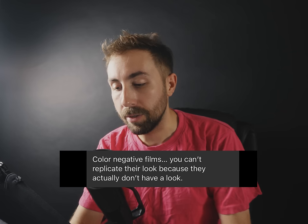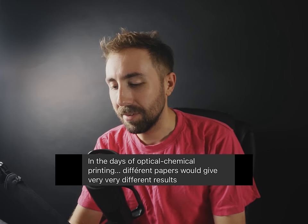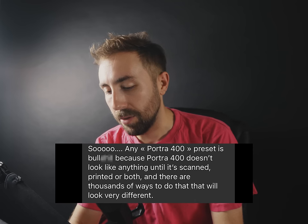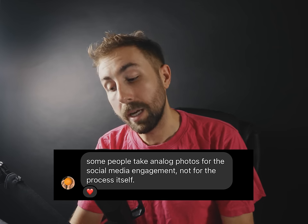"Expired film is underrated; abandoned buildings are overrated." Those are fighting words. "Color negative films — you can't replicate their look because they actually don't have a look. Different scanners will give different results, different papers in the days of optical chemical printing would give yet another result. Any Portra 400 preset is bull because Portra 400 doesn't look like anything until it's scanned, printed, or both — and there are thousands of ways to do that. Films have properties but no look." That's a very concise way of summarizing it. A lot of people getting into film won't understand that — I know it was a point of confusion for me for a long time.